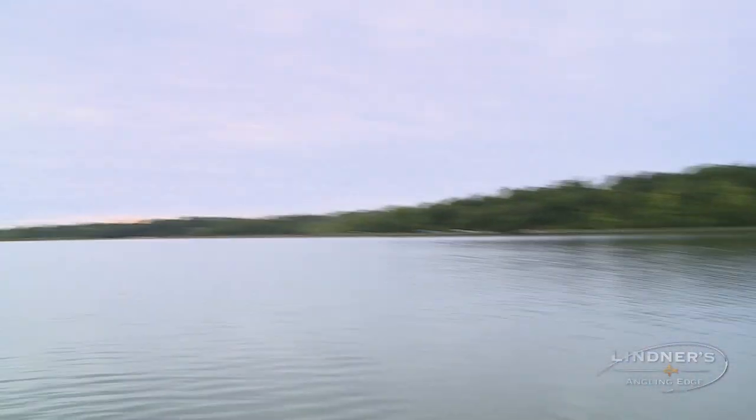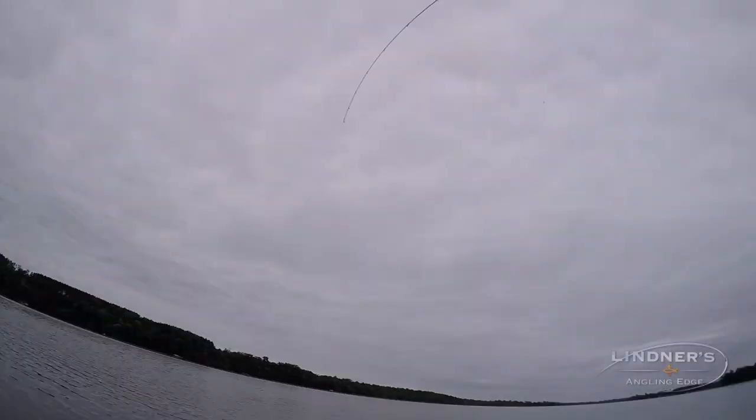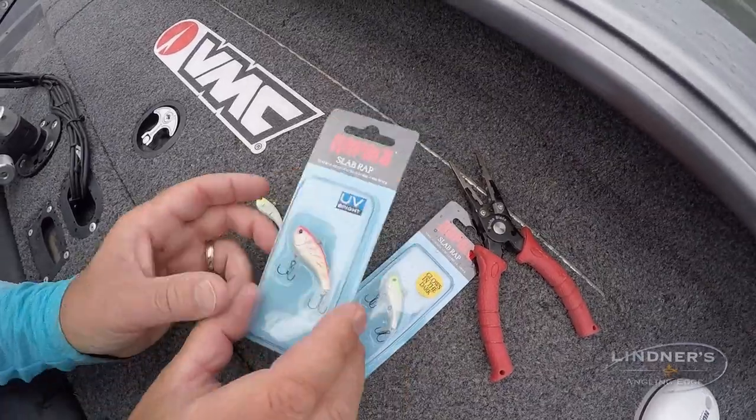There's one — nice. That feels like a good one. Decent. How do you like that? Hard bait crappies.